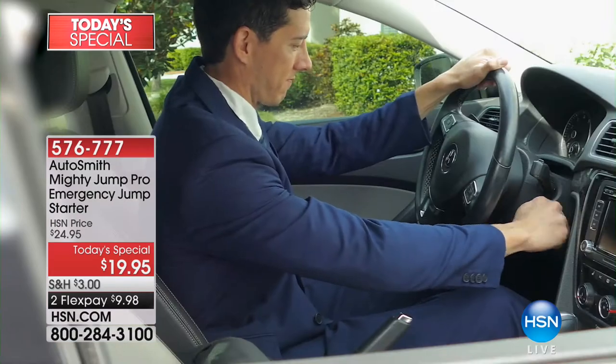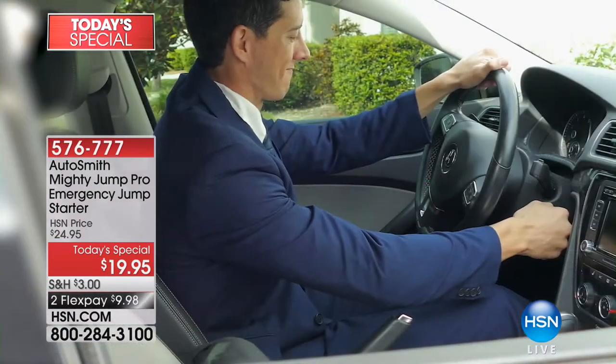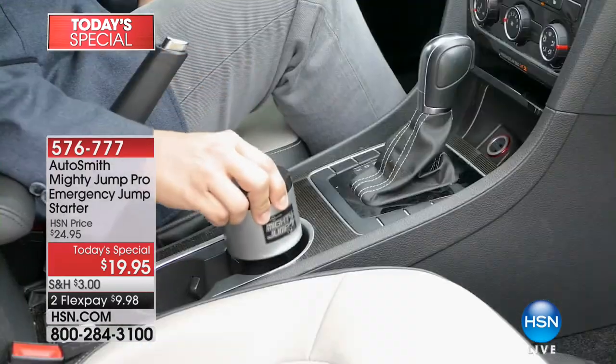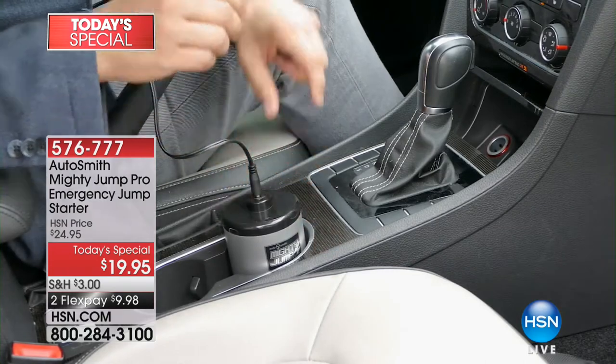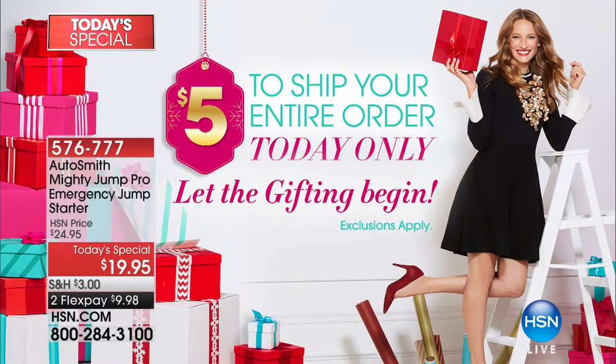There has never been a more affordable way to have peace of mind and protection — for $19.95, or two flexible payments of $9.98. If you're just tuning in to our gadget gift event here at HSN, we also have a five-dollar flat rate to fill your entire cart.